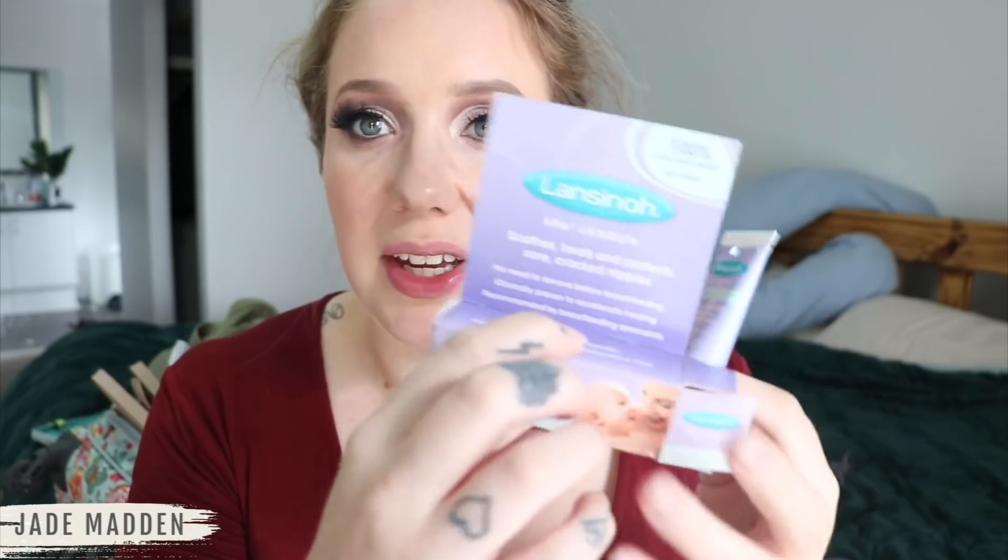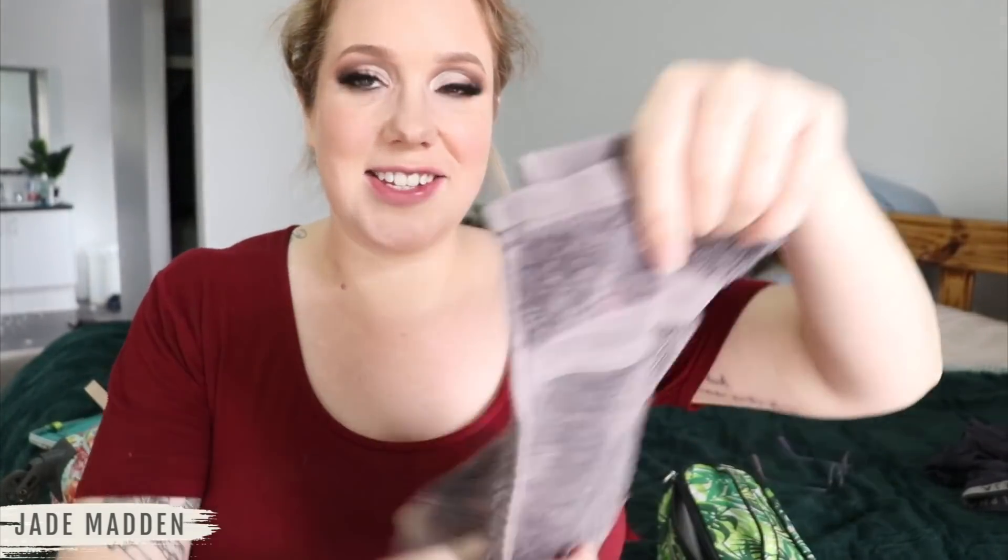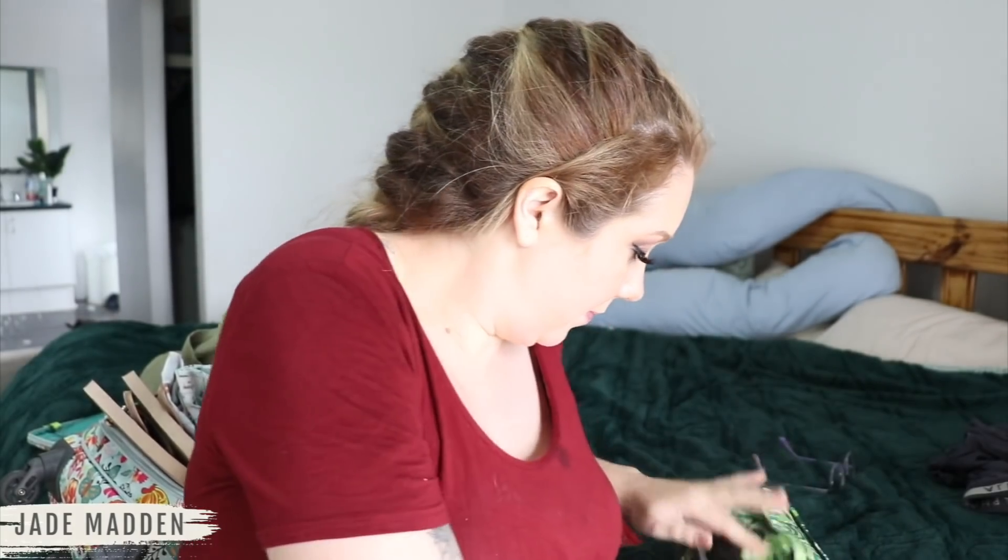Lastly in my toiletries bag, I have the best nipple cream in the world - the Lansinoh cream. It's expensive but honestly well worth it, especially if your nipples get really sore. I used this with Hazel and had zero cracking, zero bleeding, pretty much zero soreness. It's amazing! There's still room for more - I'm definitely going to put a face washer in there because I'm not 100% sure what they have at the hospital.